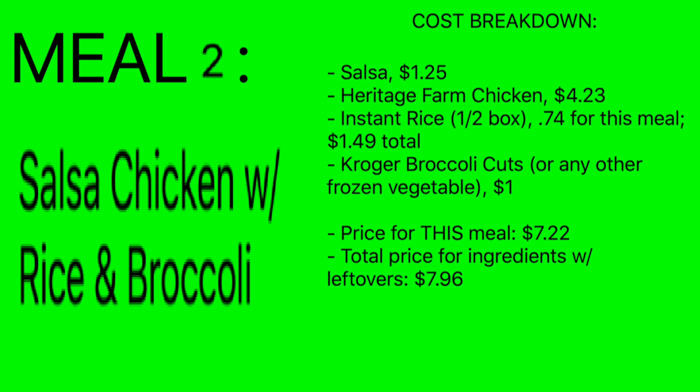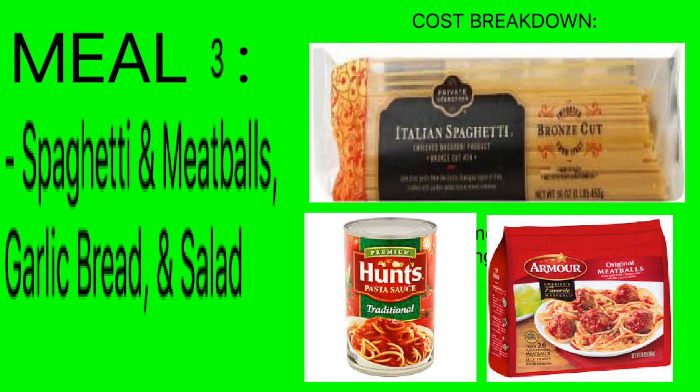Cost breakdown for meal two: sauce $1.25, Heritage Farm chicken $4.23, instant rice 74 cents for this meal — technically $1.49 out of pocket today, but the other half will be used in future meals. Kroger broccoli cuts or any other vegetable are a dollar. Total price for this meal: $7.22. If you count the full $1.49 for the rice, it'd be $7.96 — either way, really cheap.